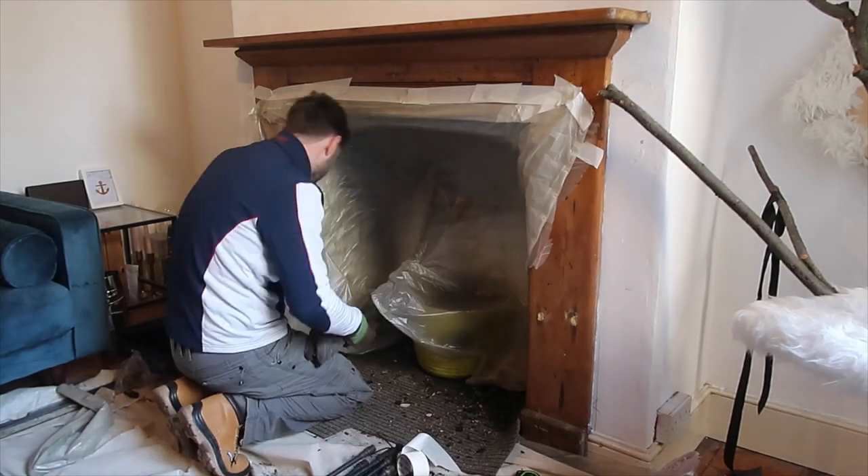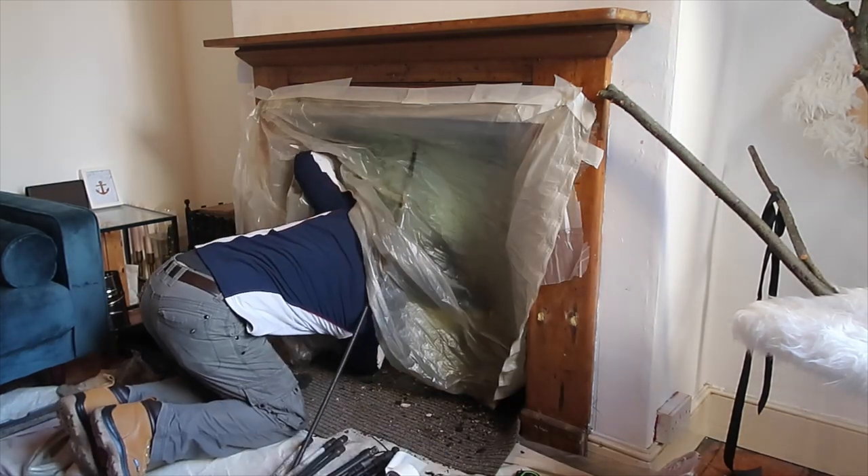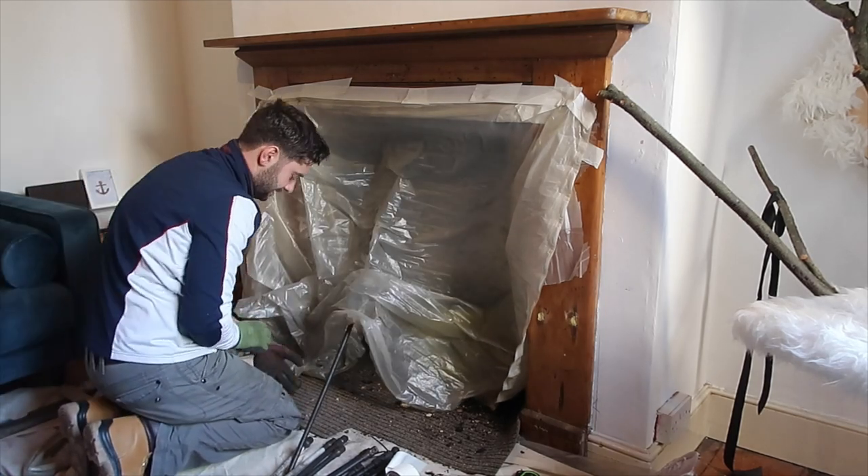Trying to get the flue down, there was a slight blockage and they had to put up chimney sweep rods to clear it, tie a rope, and pull it down — that's how they then get the flue down.